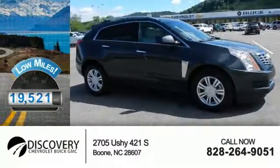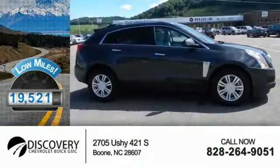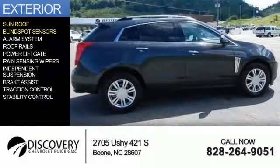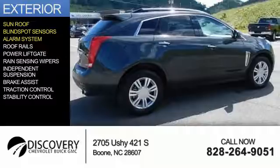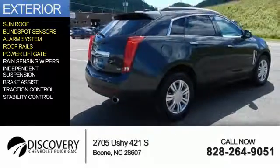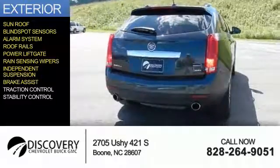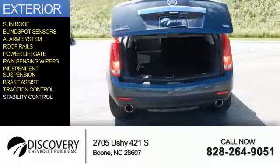With fewer than 20,000 miles, this vehicle has a long road ahead. The features include a sunroof, blind spot sensors, an alarm system, roof rails, power liftgate, rain-sensing wipers, independent suspension, brake assist, traction control, and stability control.